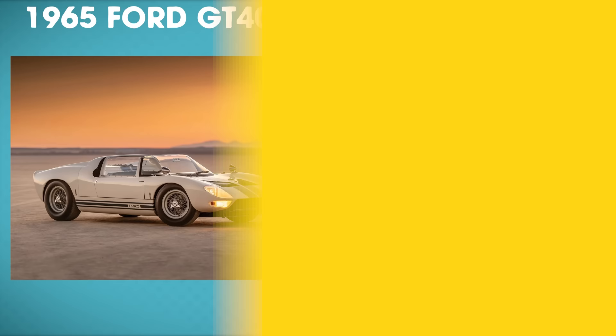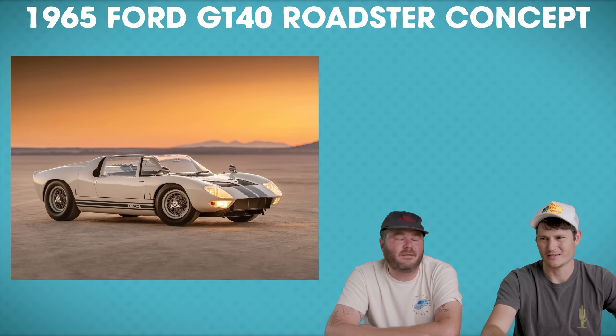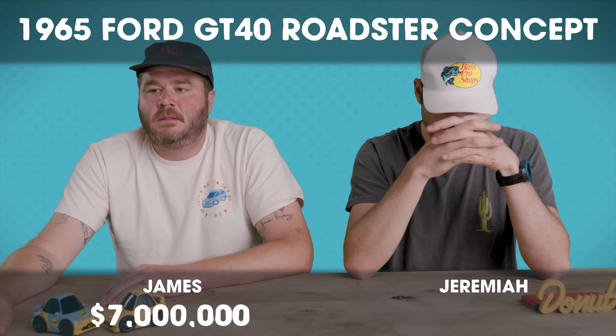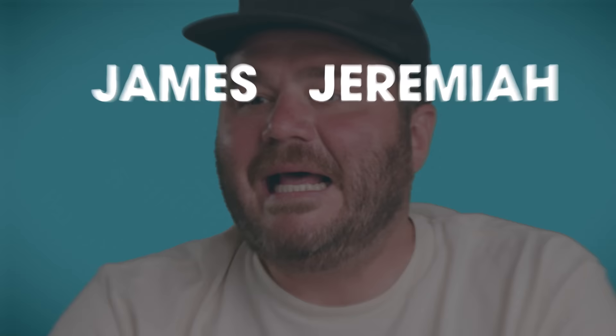Up next is a 1965 Ford GT40 Roadster Concept that sold at Sotheby's — one of five built in original condition. To get an original Ford GT, well over a million I think. I'll say $7 million. I'm going to say $4 million. The Ford GT40 Roadster sold for $7.6 million. Holy s***! That's a lot of cars and coffee. James, this is your flu game.